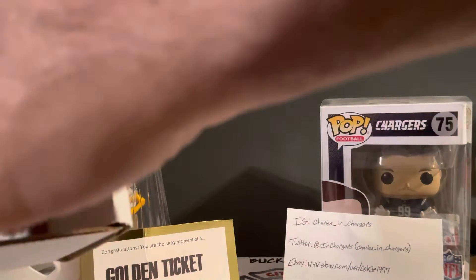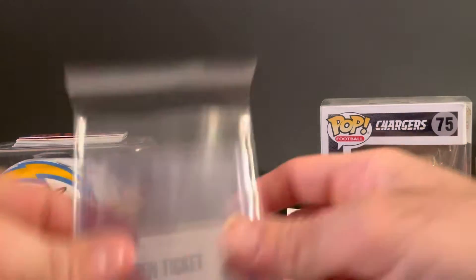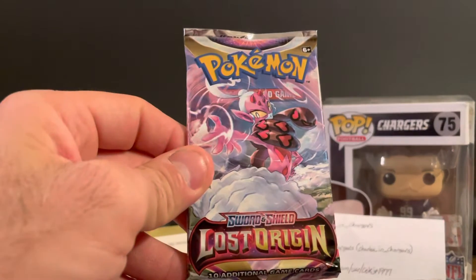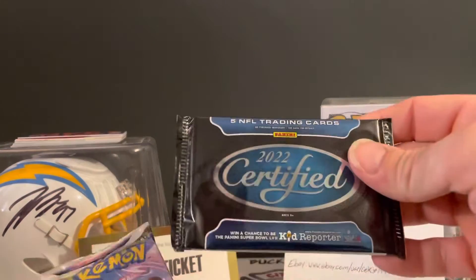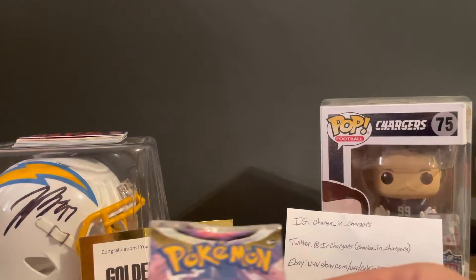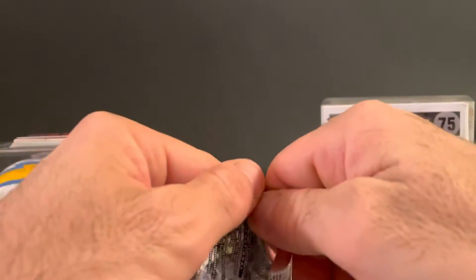There's the packs, supplies out — there we go. Got our supplies, this will be a first for me on this channel. We got Lost Origin Sword and Shield Pokemon, and we did get a pack of 2022 Certified, so I'm gonna rip this open.